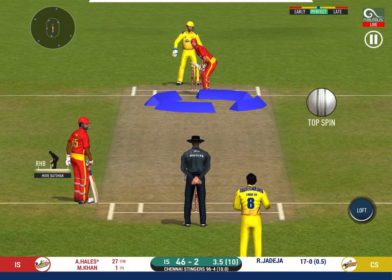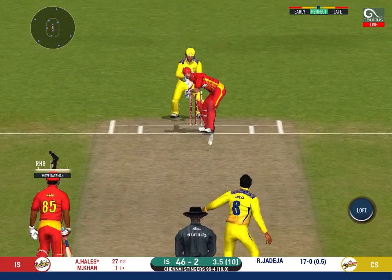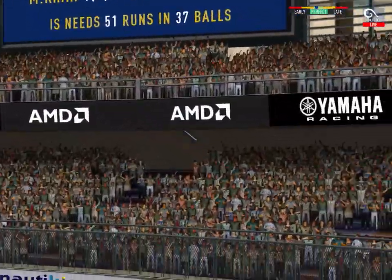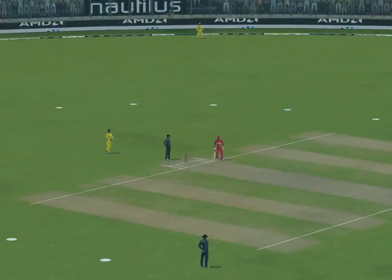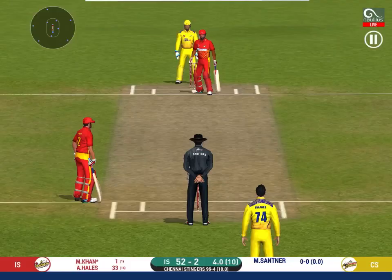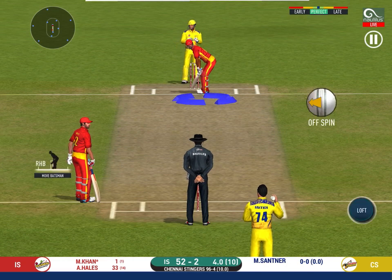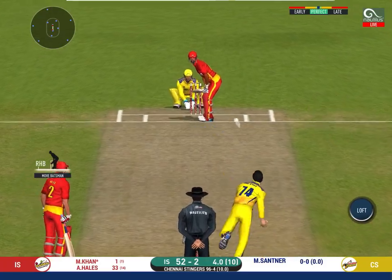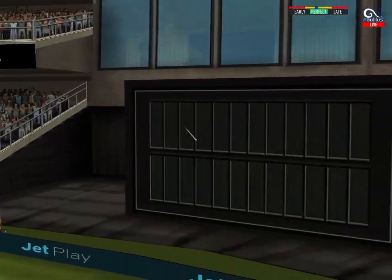Deep point in place. In the air — this is six! It's a magnificent strike. Spinner into the action from the other end. The bowler will have to be extra careful of the line he bowls. And he helps himself to a six.